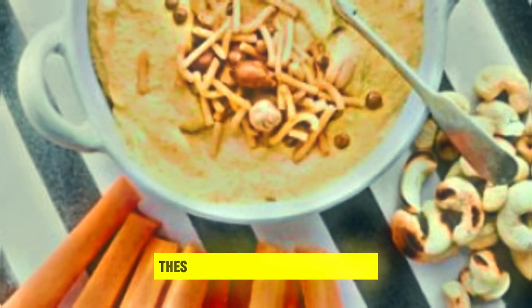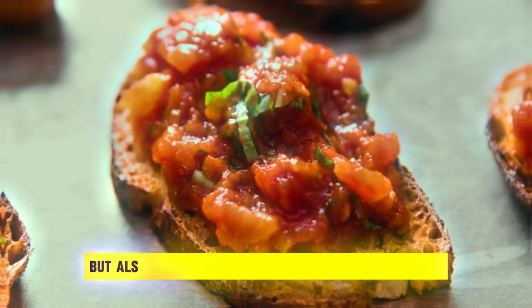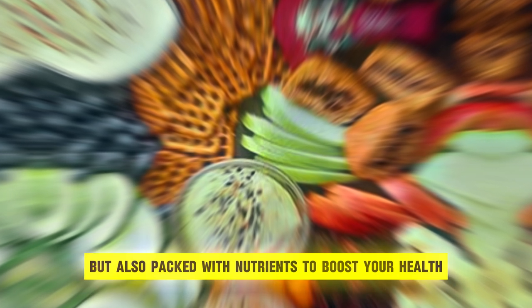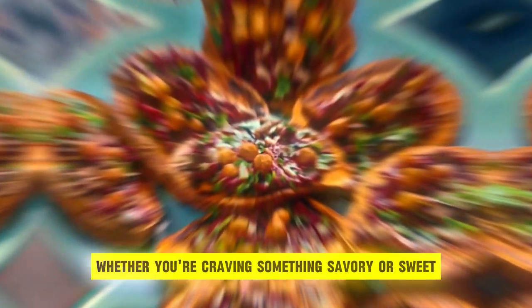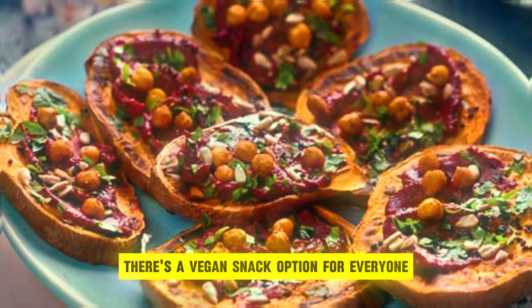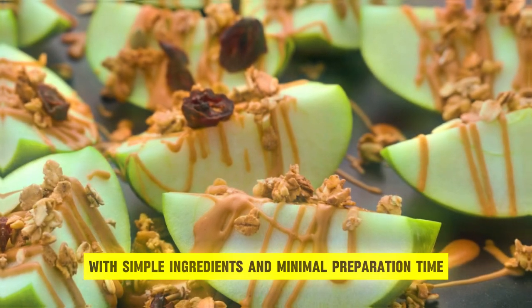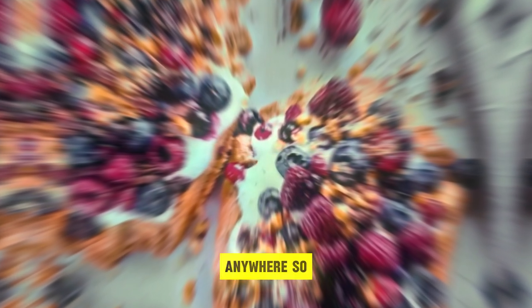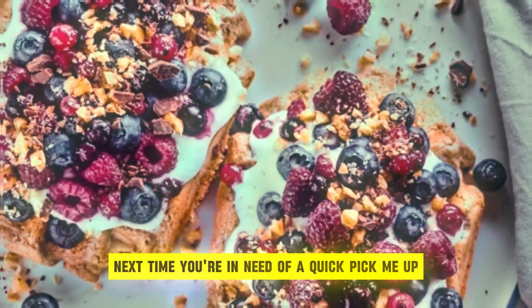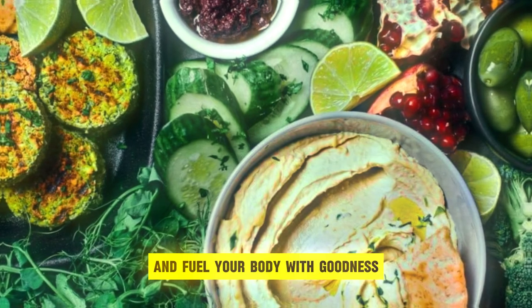In conclusion, these quick vegan snack recipes are not only delicious and satisfying, but also packed with nutrients to boost your health and keep you energized throughout the day. Whether you're craving something savory or sweet, there's a vegan snack option for everyone. With simple ingredients and minimal preparation time, you can whip up these snacks in no time and enjoy guilt-free indulgence anytime, anywhere. So next time you're in need of a quick pick-me-up, give these vegan snack recipes a try and fuel your body with goodness!